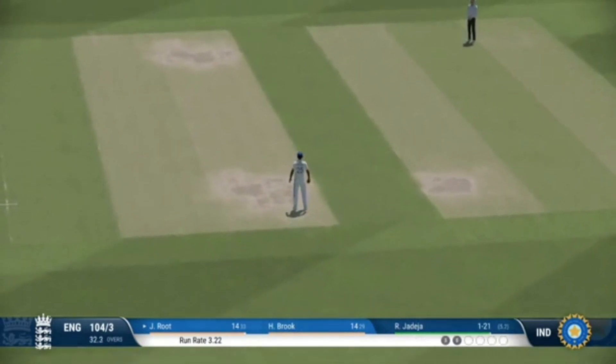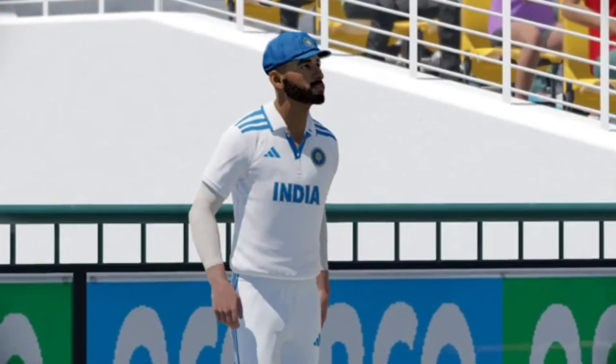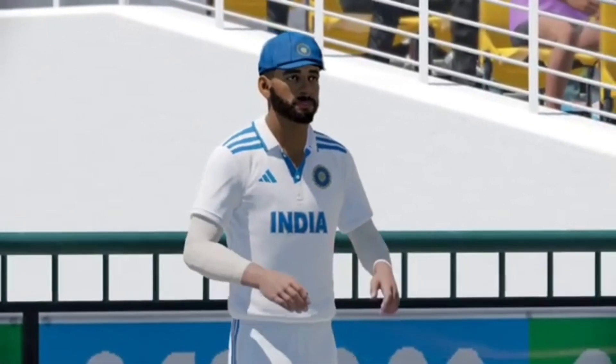Comfortable single if they take it — they decided against the run. I'm not sure why, if I'm being honest; they would have made it comfortably.